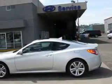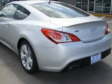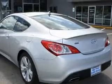Its top features include a sunroof, air conditioning with automatic climate control, a leather-wrapped steering wheel, a navigation system, cruise control, and a portable music device-ready stereo system so you can take your music with you.